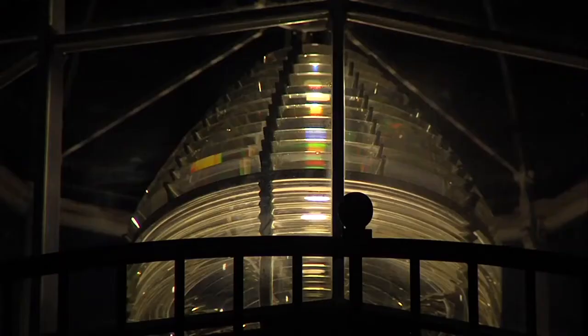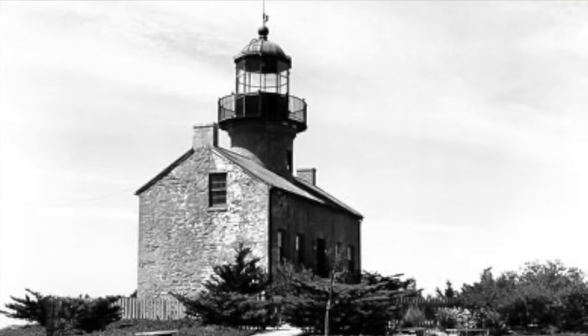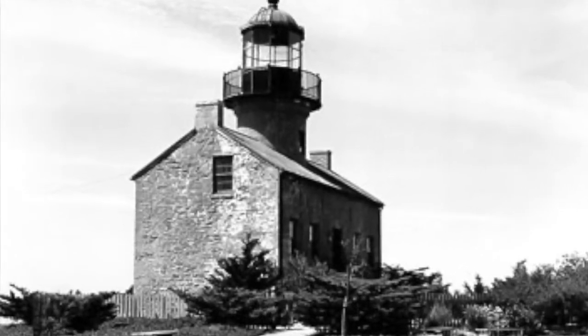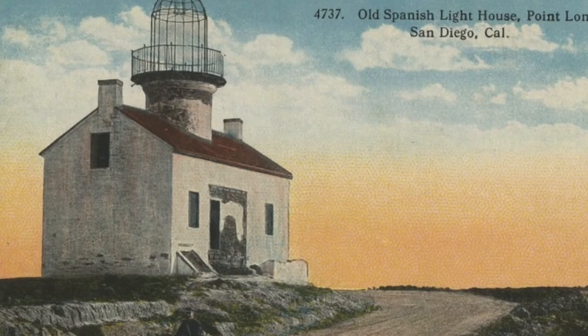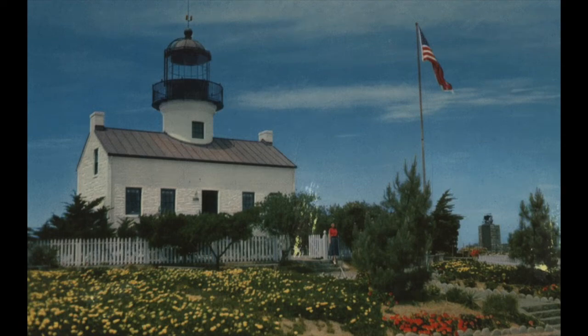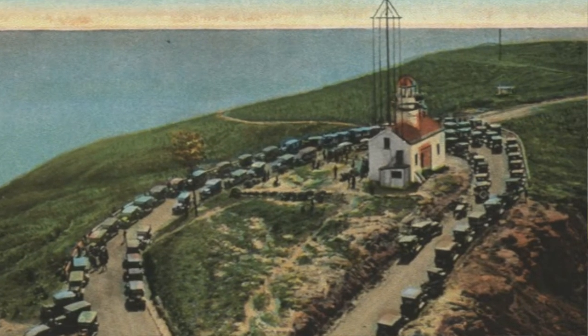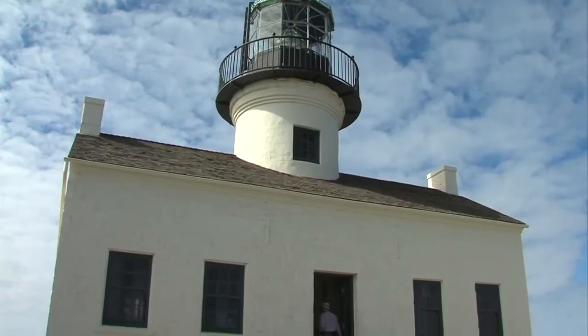The lighthouse was built in the Cape Cod style, as were most of the original West Coast lighthouses. The exterior was local sandstone, left unpainted. Because sandstone is fairly soft, the weather started to erode its surface, and within 15 years it needed to be coated in cement mortar and painted, which is how we see it now. It had a rolled tin roof painted red, a brick tower, and an iron and brass glass housing for the light centered on top.